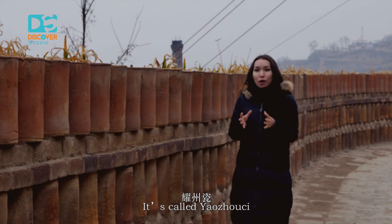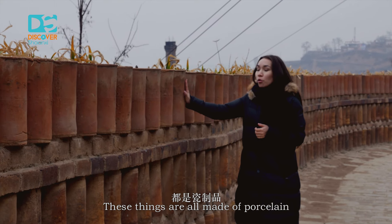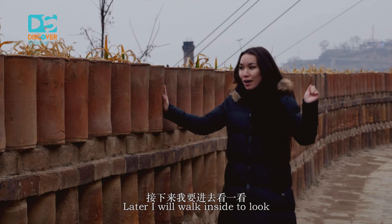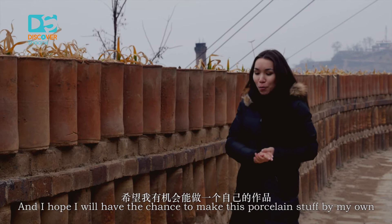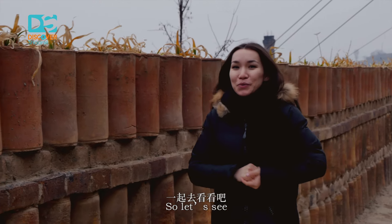It's called Yaozhou Ci. You can see this wall here — everything on this wall is made of porcelain, and it's really, really great. Later I will walk inside to have a look. There's a lot of interesting stuff here and I hope I'll have a chance to make this porcelain by my own. So let's see.